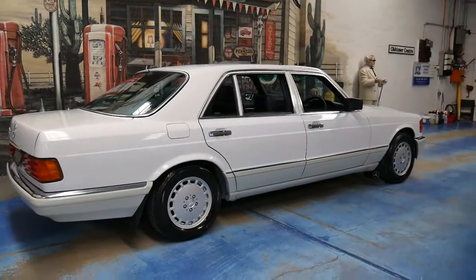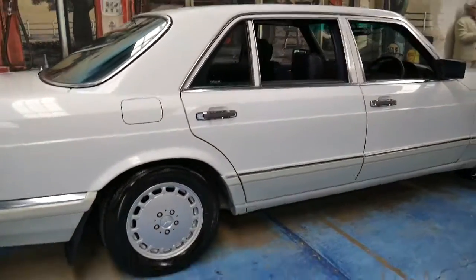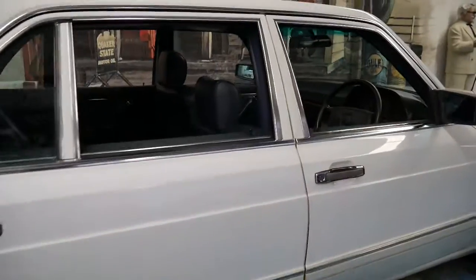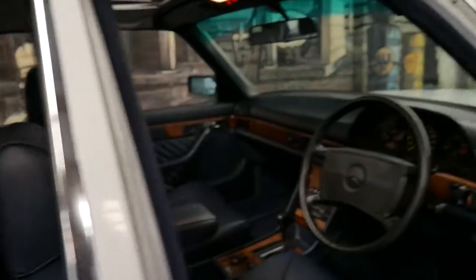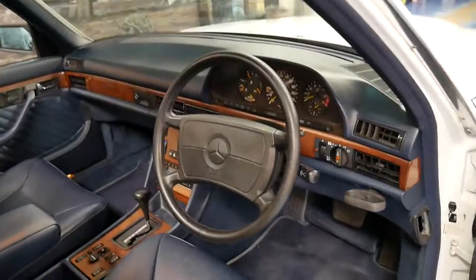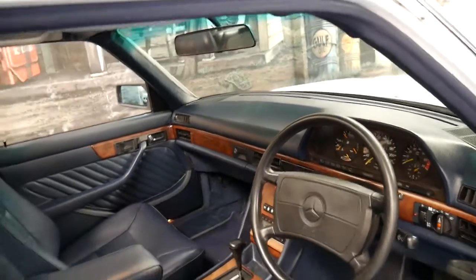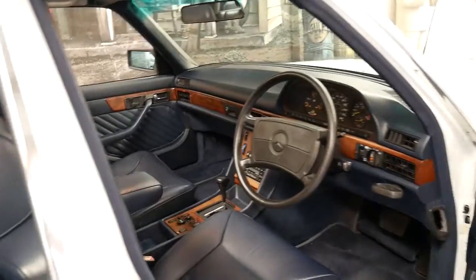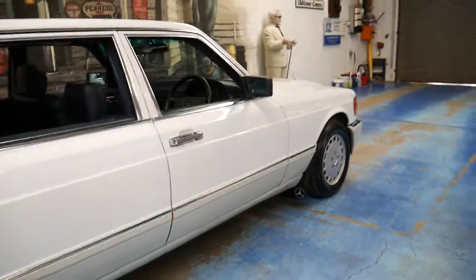Another thing is the air conditioning — people love saying 'oh, it just needs a bit of gas.' Well, if the gas isn't there, there's often a reason for it. It's usually because you need a compressor, which is another thousand dollars. All these little things add up. You may find cheaper 420 SELs online, but I don't think you'll find one like this that doesn't require any money to be spent on it. You can just get in it, drive it and enjoy it.